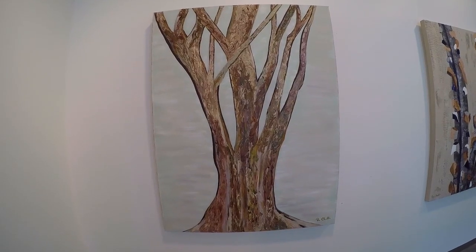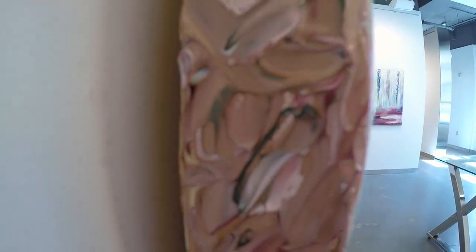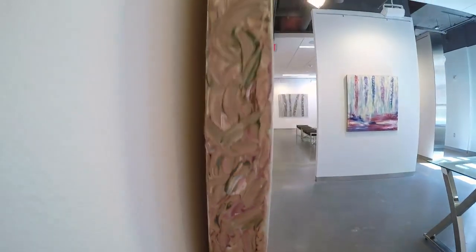Crepe Myrtles may be known for their beautiful flowers, but their mottled, soft barks are even more striking as they mature.